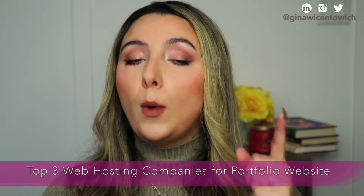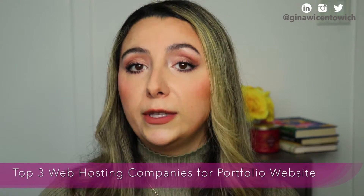If you've watched my previous videos, you know I love breaking things down into actionable steps to get you where you need to be faster, to help you reach your goals. That is why today we are breaking down the top three web hosting companies for a portfolio website — Hostinger, Bluehost, and WP Engine.